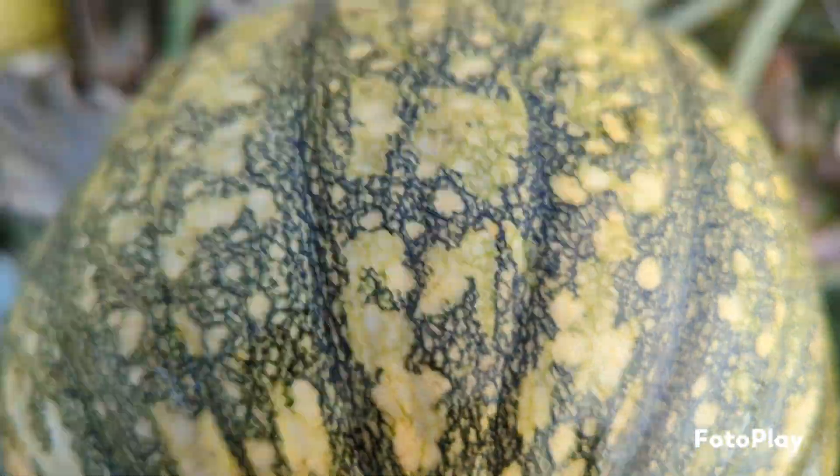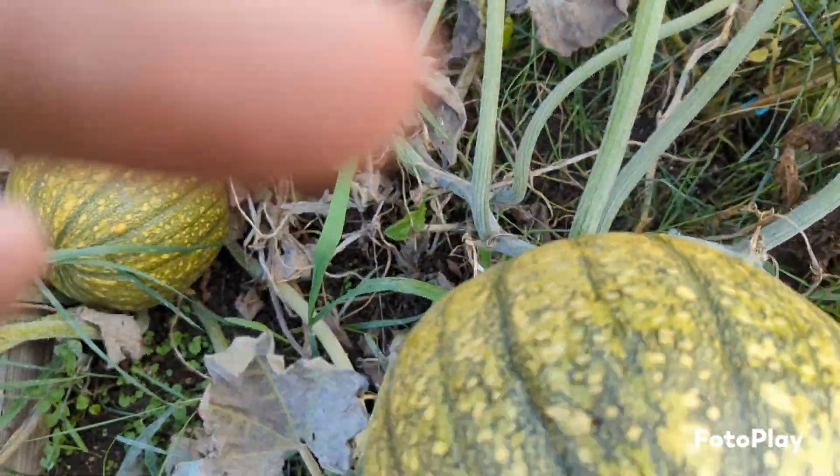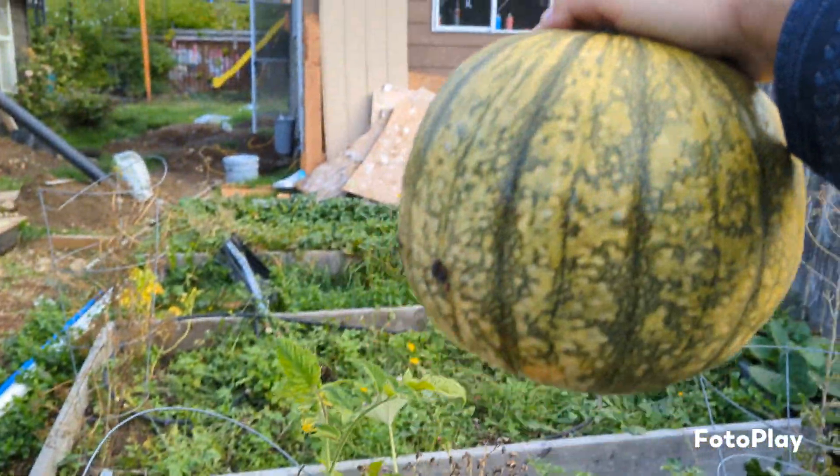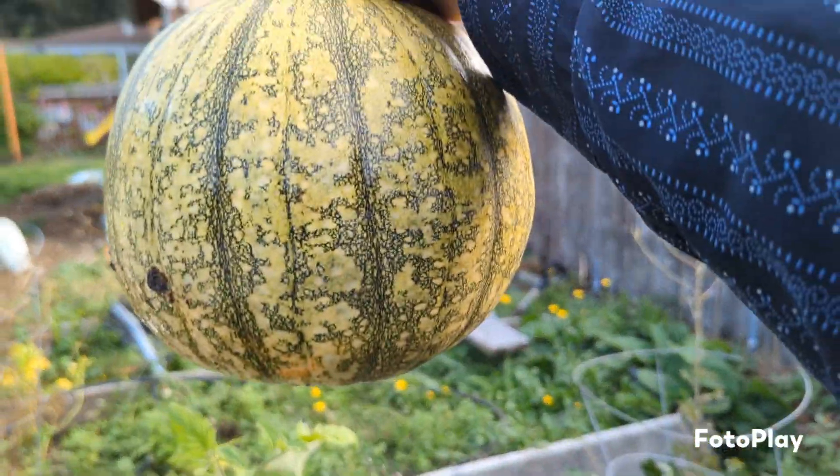If I just give it a turn it'll break off — it's twisting, it's twisting, and there it goes, right off! So yeah, there's a pumpkin for you guys.